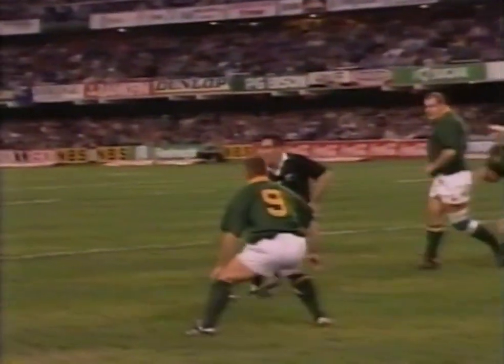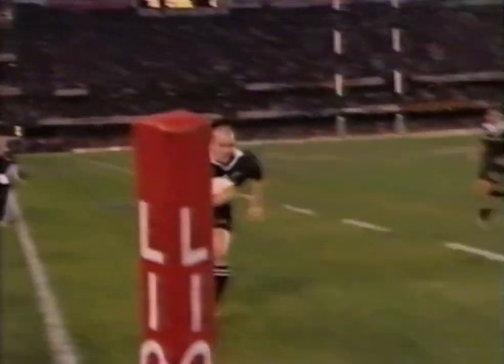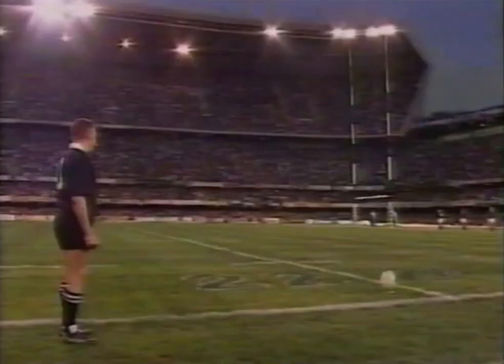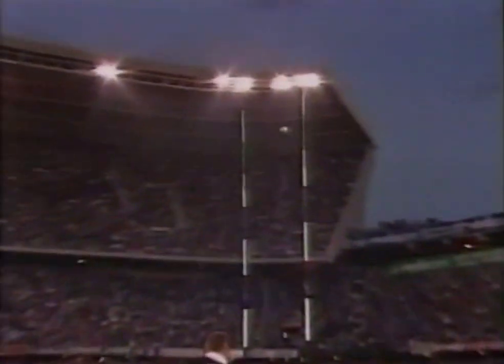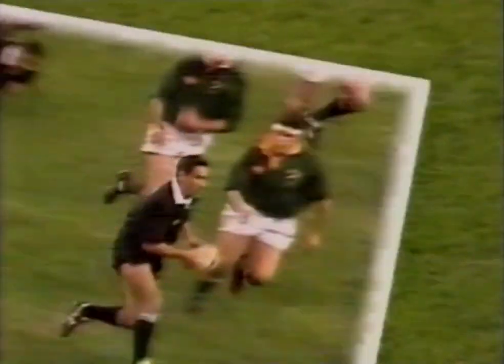It was a clever move by Frank Bunce — he just sucked in the defence, and then Zinzan Brook flicked it quickly to Cullen. We had to ask John Hart the other day: what's your team like on the hard ground? He said, 'I don't know. Yet.' And they lead now by 15 points to three.